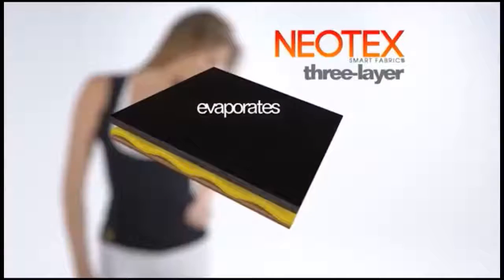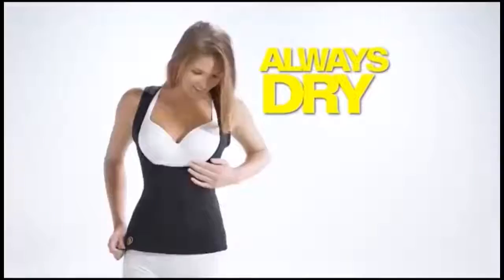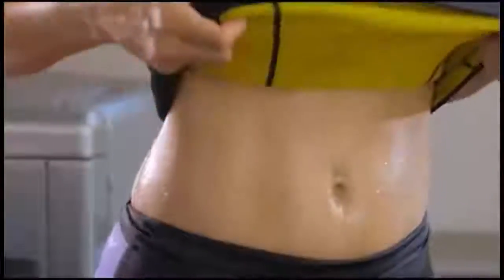You sweat, it absorbs the moisture and evaporates the sweat. Use KamiHot for all your activity — it always stays dry. It's comfortable, practical, you sweat more and you can't tell.